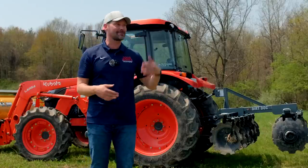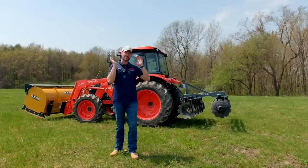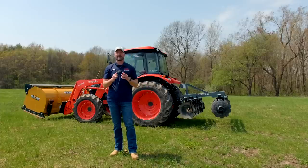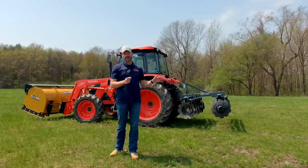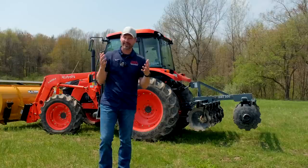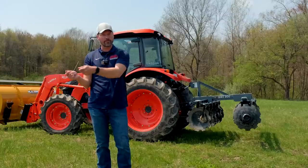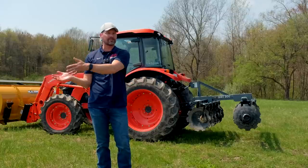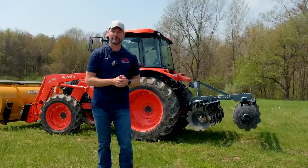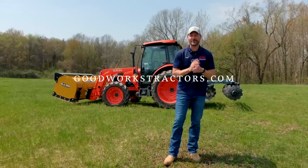If you are dead set on getting a certain attachment in a certain color, we can get most of those orders fulfilled in your green, red, blue, or orange - however, it's going to have a long lead time. We're not going to typically stock it unless it's just a couple of leftovers. With the current environment, you could be looking at a six-month lead time - maybe longer, maybe shorter. So if you're thinking about a snow pusher and it's springtime, now is the time to order it. Same thing in the fall - if you're thinking about a brush hog or a tiller for the spring and you want it to match, get it ordered in the fall and we'll have it in for spring.